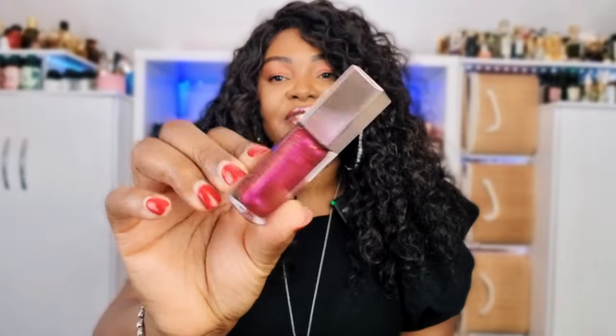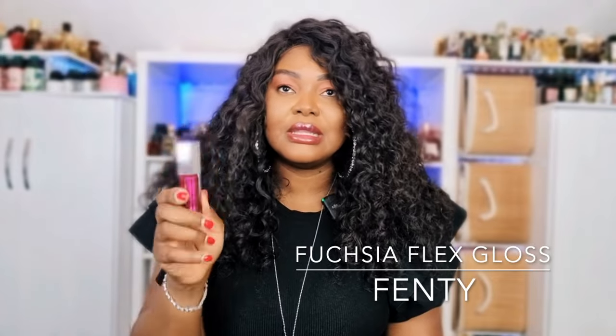My lip gloss is by Fenty — it's the super popular one, Fuchsia Flex. I feel like this looks nice on everybody; I've seen it on every skin tone possible and it looks amazing. I love the formula — it doesn't feel sticky, it's very glossy. It's a really really good formula, I highly recommend it.